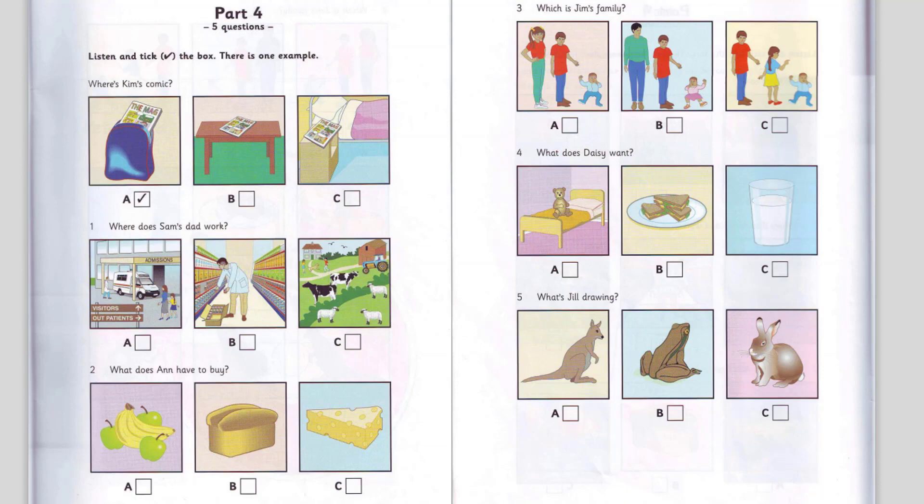Now listen to part four again. 1. Where does Sam's dad work? My dad works in a shop. Where does your dad work, Sam? He works at the hospital. Does he? I'd like to work there. I wouldn't. I want to work on a farm.